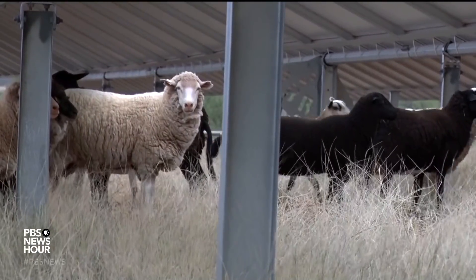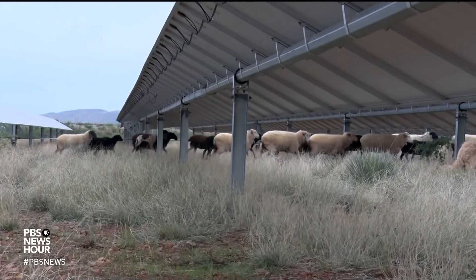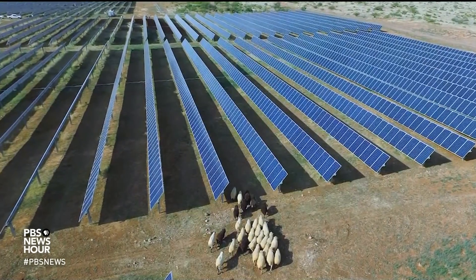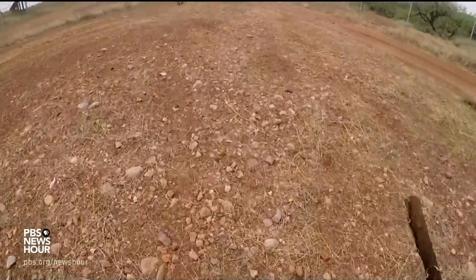Enter 200 sheep whose appetites help keep 250,000 solar panels on 1,300 acres operating. Easy Katie, easy — take them slow.